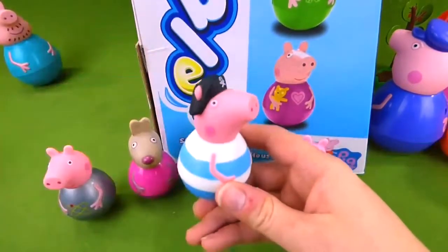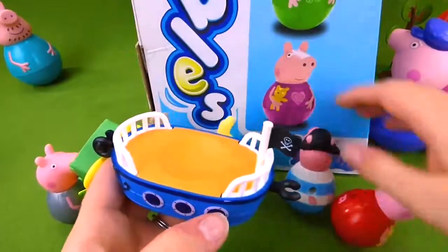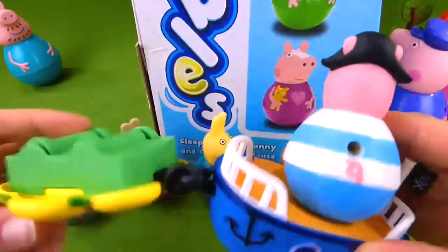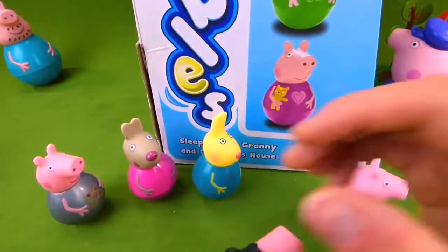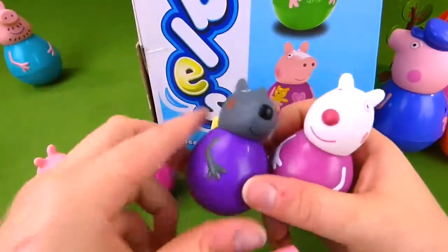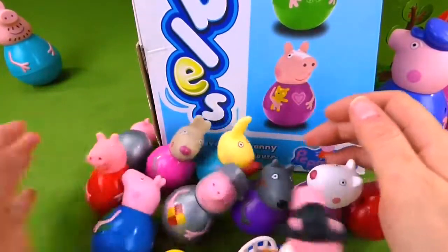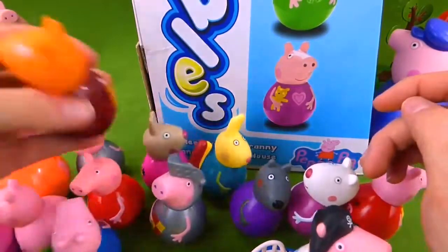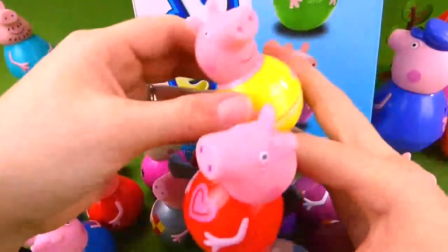We've got lots more fun Weebles that want to go have fun at the pajama party. Here's Pirate George — he wants to know if he can bring his pirate ship. There you go, George. And here's Fairy Princess's flower. We have so many Weebles. Here's Danny Dog. And Knight George. Look at them — they just keep coming. And here's Freddy Fox. And Beach Peppa.